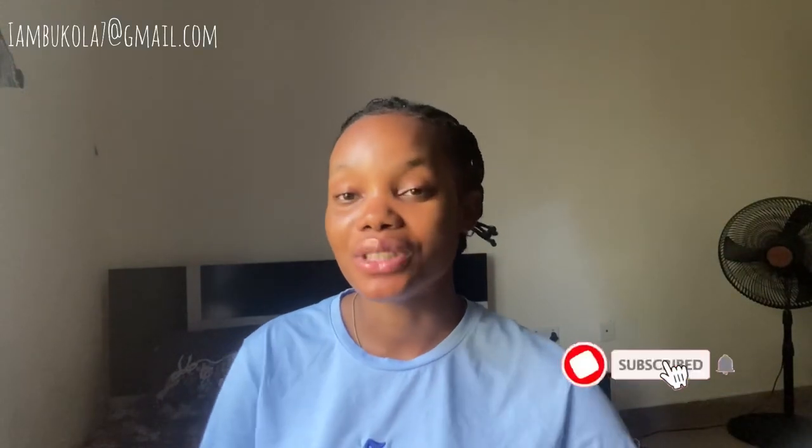Hi everyone, welcome back to my channel. If you're just seeing my face, hey, my name is Bukola. To become a family member on this channel, it's very simple and free — just smash the subscribe button and turn your bell notification on.